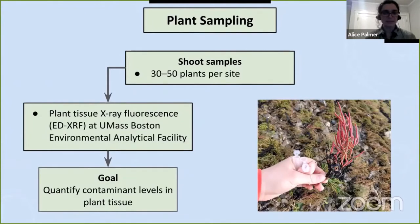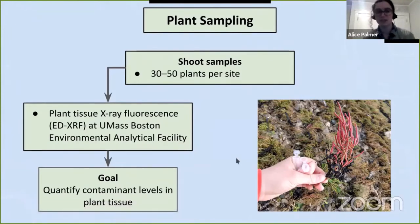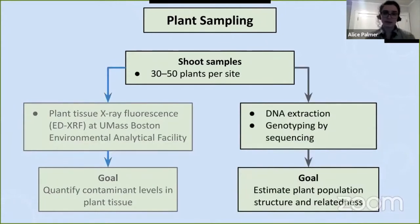I'm also collecting 30 to 50 plant samples per site. The Salicornia plants are pretty small, and from each plant I collect two samples that fit in small tubes — a relatively small amount of tissue. One sample we use for X-ray fluorescence to quantify the level of heavy metals present in the plant, and we compare that to what was in the soil to see to what extent Salicornia depressa is accumulating contaminants from the soil. With the other plant sample we do DNA extraction and sequencing, with the goal of estimating plant population structure and relatedness — how much genetic diversity is present and how it's arranged in space.